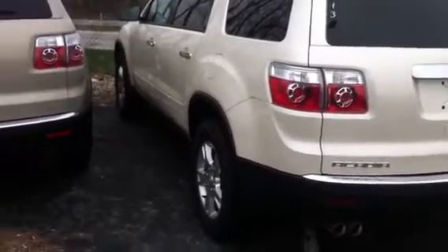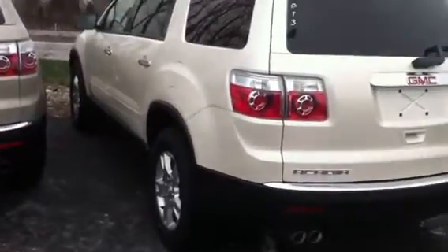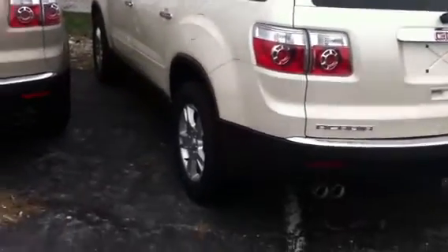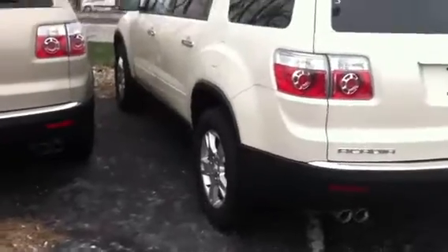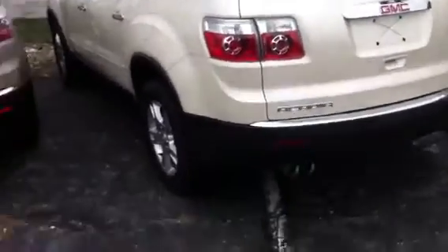Hi Jonathan, this is Hank Stallings at Bortreting. Just wanted to take a couple of minutes and shoot you a quick video because you sent me an inquiry about a white diamond GMC Acadia.